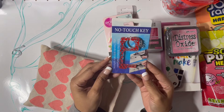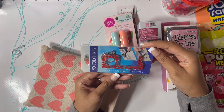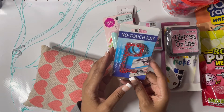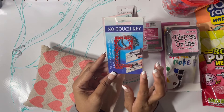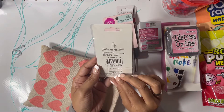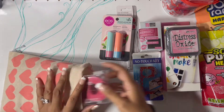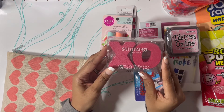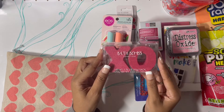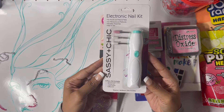She also sent this no-touch key — it keeps the distance between your hands and dirty surfaces. I love this; do you know how many times I use tissue paper or the end of my jacket because I don't do door handles? This is so neat, thank you so much. And she sent some bath bombs — this one is coconut scent with XO on it. That is super cute!